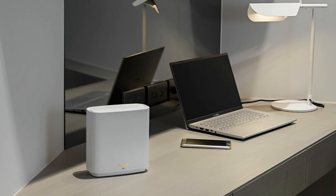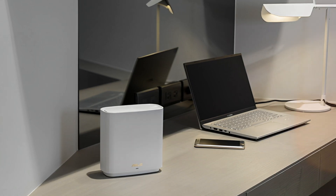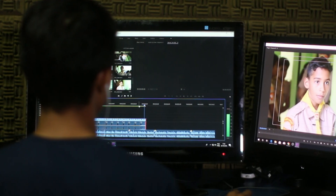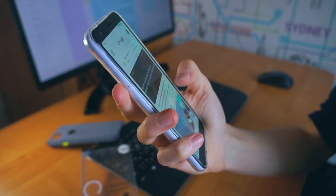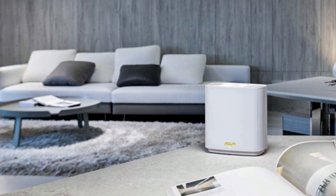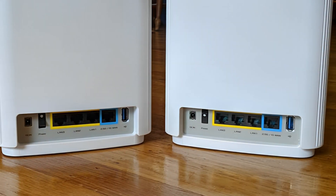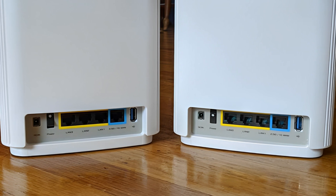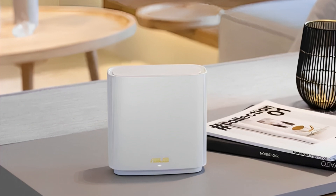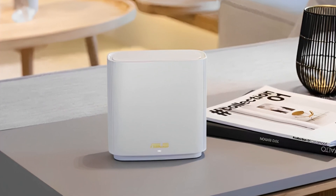Unlike many other mesh routers, the XT8 offers free access to its anti-malware solution and parental controls. The quality of service option is also present to prioritize gaming, video conferencing, and other critical traffic. Additionally, it's a great choice if you prefer a wired connection for specific devices, as you get 3 gigabit ethernet ports on each ZenWiFi node. Plus, there's a USB 3.2 Gen 1 port for network storage or printer connection. Finally, although it's a relatively big router, its sleek and classy design ensures it won't look out of place in your home.